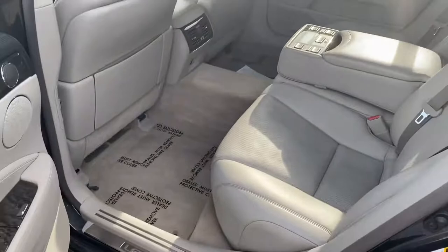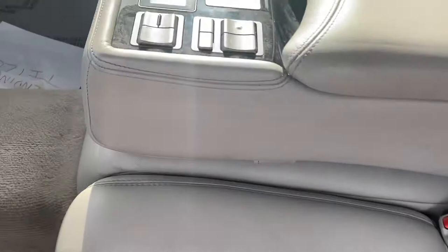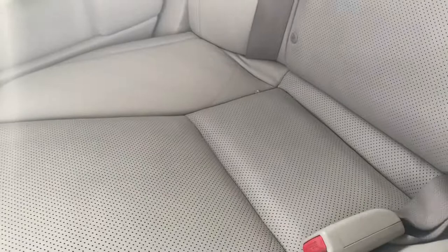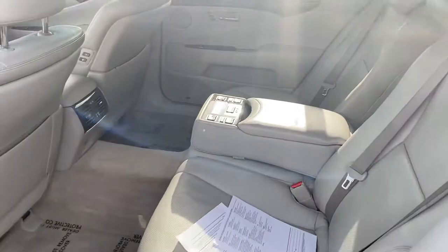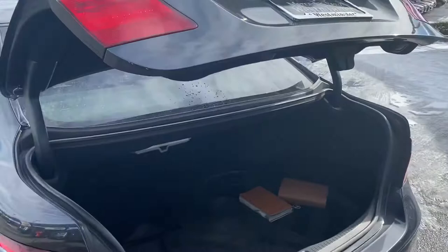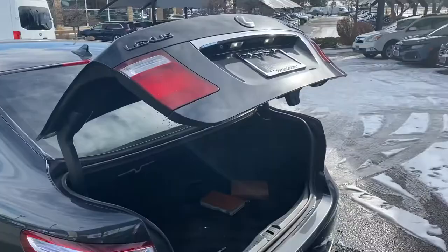Going to the back of the car — again in excellent shape. I've got my paperwork. Getting the trunk open — Lexus manuals, trunk works.